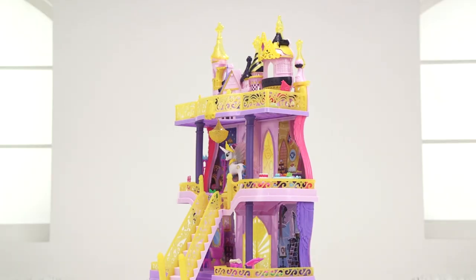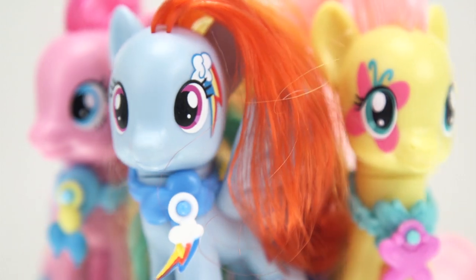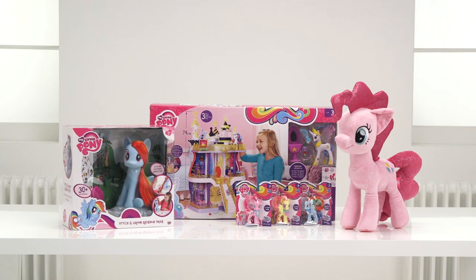We hope you've loved this Argos unboxing with these toys from the My Little Pony range. Our friends today can't wait to play with you, so have lots of fun and let us know what you like the most!